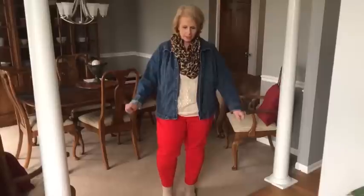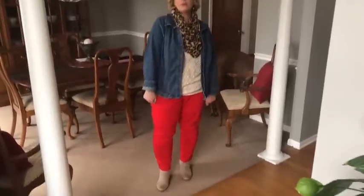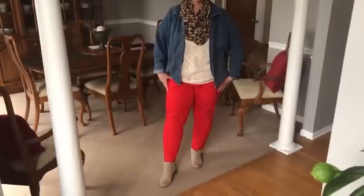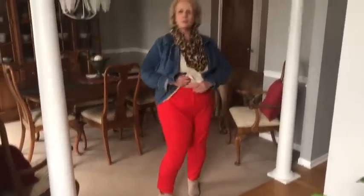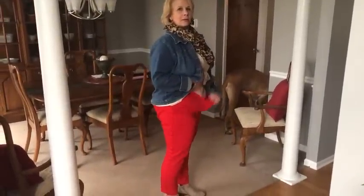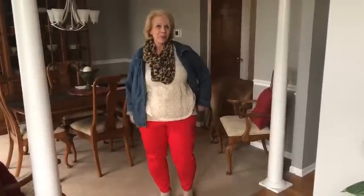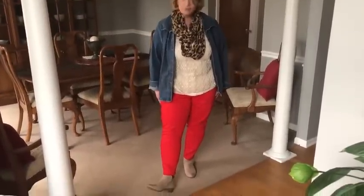Day three of red, white, or blue week. Today I went with red and blue. I have on my red pants from the Loft — I had to size way down. And I put on just some tote boots.